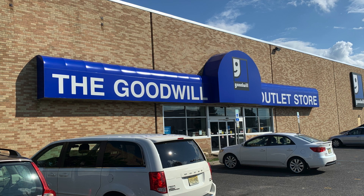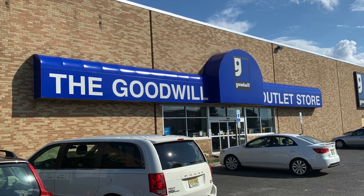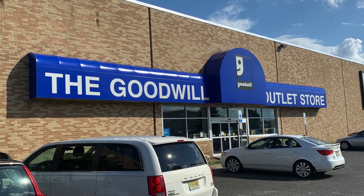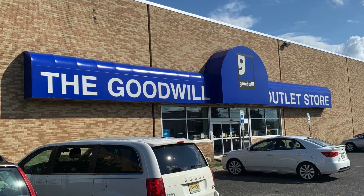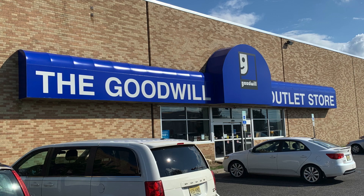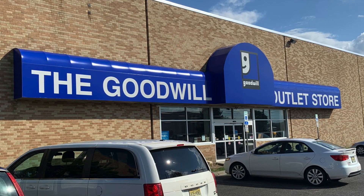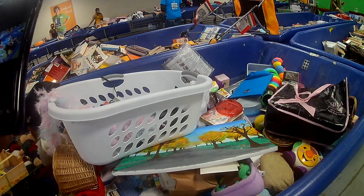Hey guys, hope y'all are doing awesome. This is my Saturday thrift day installment video. This is a video I shot at a Goodwill outlet near me — video I was able to recover since I was having issues with my memory card and battery. This is my second time at this particular Goodwill, and I think it was awesome. I didn't get too many things, but the things I found were super, super awesome.